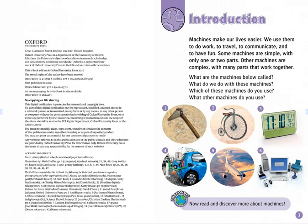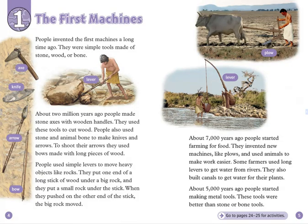Now read and discover more about machines. Chapter 1: The First Machines. People invented the first machines a long time ago. They were simple tools made of stone, wood, or bone.